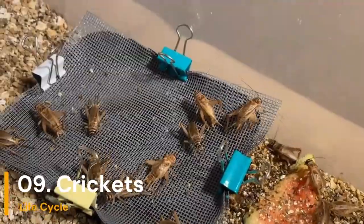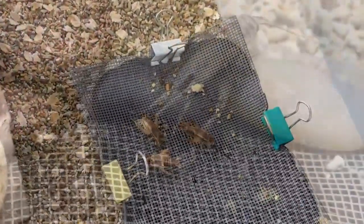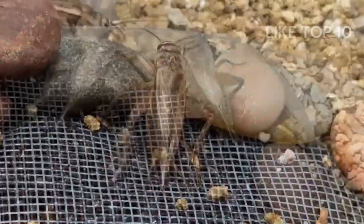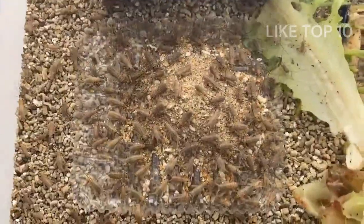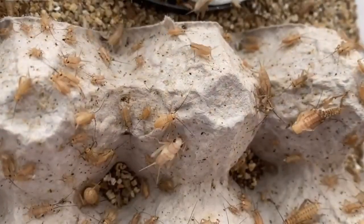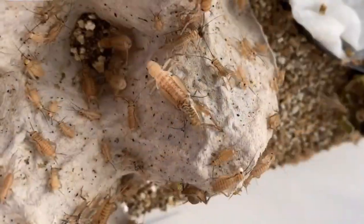Number 9: Crickets Lifecycle. Crickets make chirping sounds at night. They begin as eggs, hatch into tiny crickets, and grow into adults by shedding their old skin. Now they're ready to play their nighttime symphony.